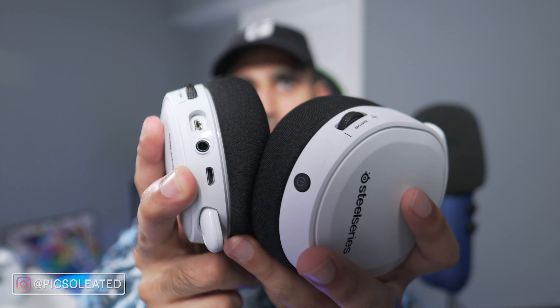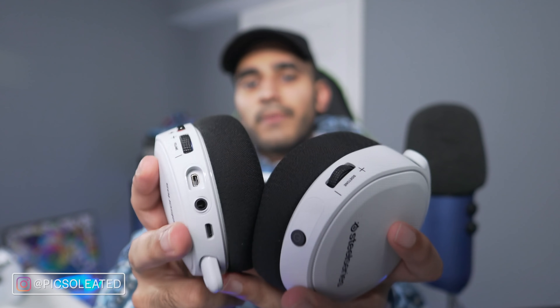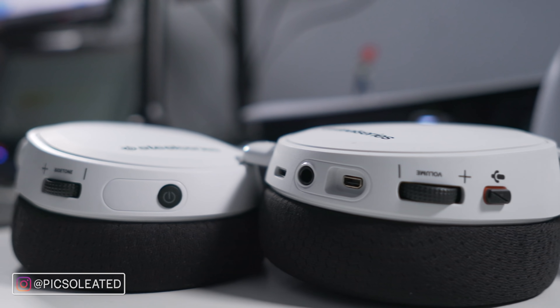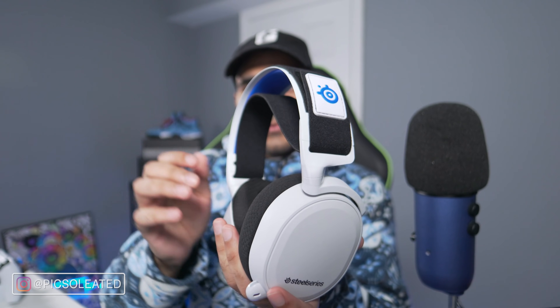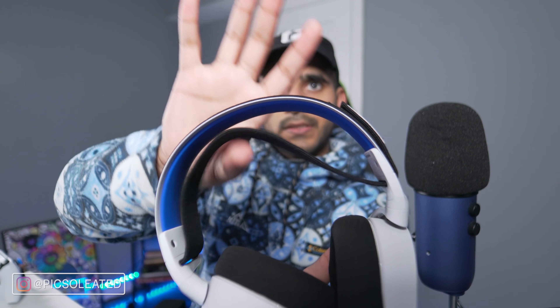I'm disappointed with the micro USB charging on the Arctis 7P — I wish it were USB-C, since practically everything PS5-related is USB-C. Now I have to keep a separate micro USB cable on hand. The steel construction makes it sturdy yet lightweight, and you don't feel it on your head. The soft fabric ear cups are already covered. Another important feature is the slide-out mic — supposedly the same type used by airline pilots for noise cancellation, and I believe that to be true.